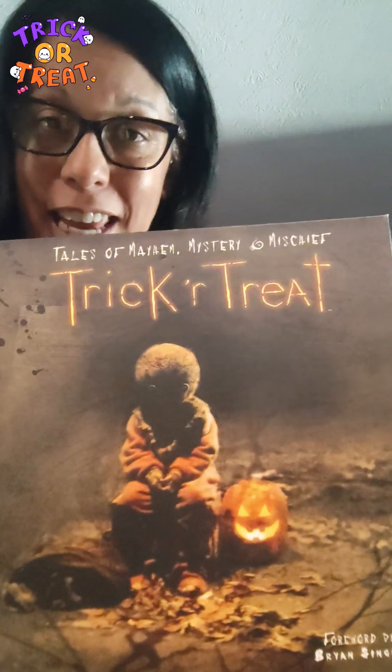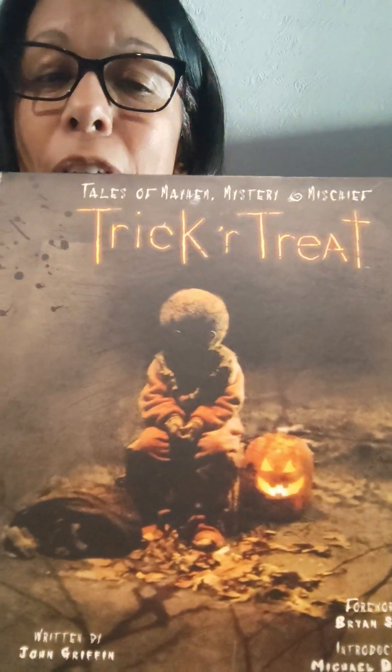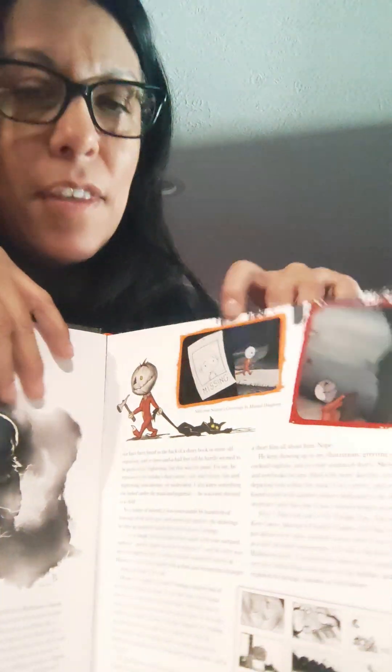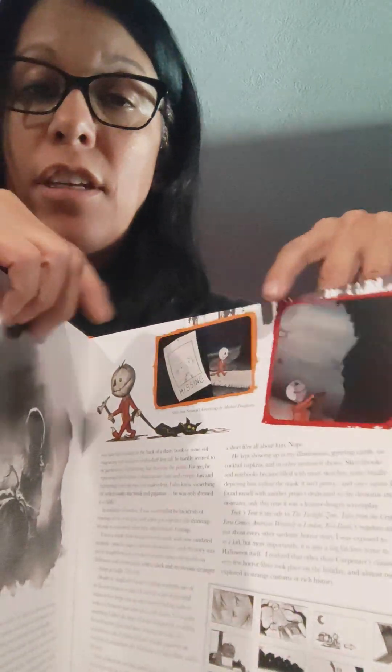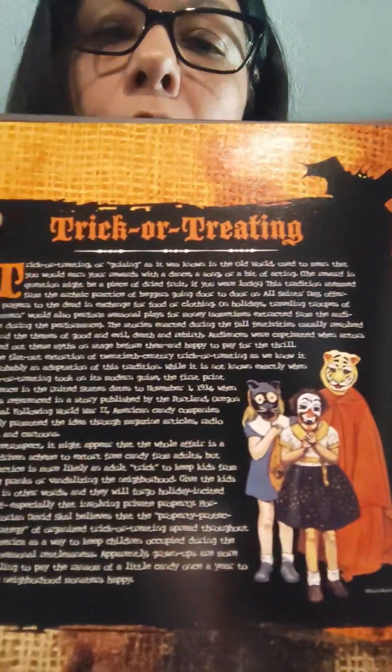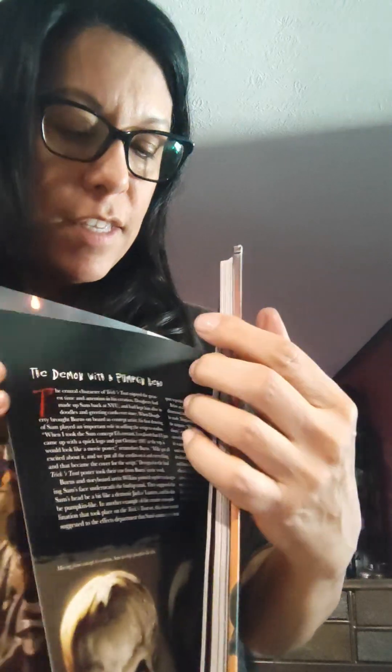The next book is my favorite in the whole world. I had two of these and I gave one away in one of my horror book swaps. It's called Tales of Mayhem, Mystery and Mischief: Trick or Treat. I love Sam — he is, next to Michael Myers, my second favorite character ever. I'll show you a few things that are in here. It comes with a little comic book that you can read. It's basically the story of how they made the movie, what went into it, sketches of the costuming, the actors, what went into the production — and everything. It is awesome.